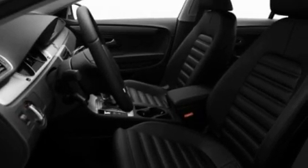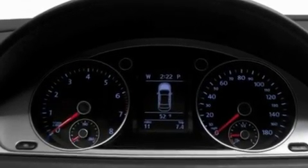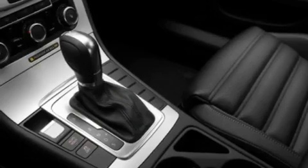Its top features include a sunroof, heated seats, a navigation system, a CD player which is capable of reading MP3s, and a leather-wrapped steering wheel.